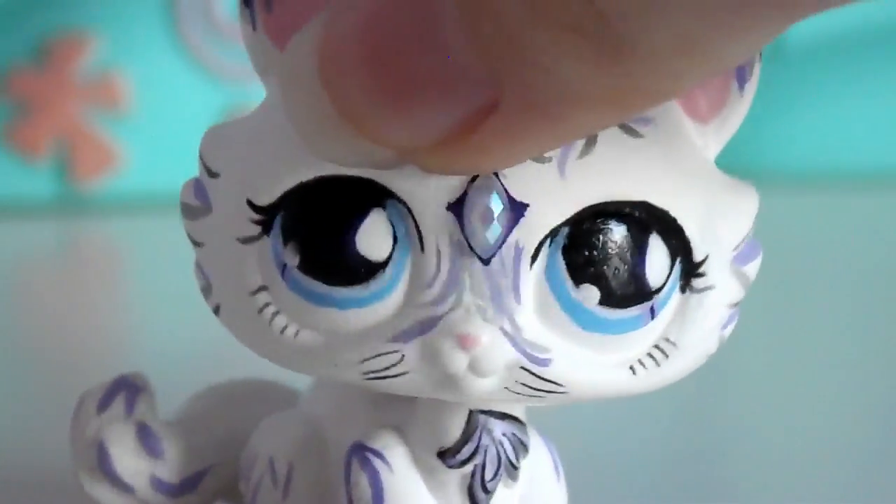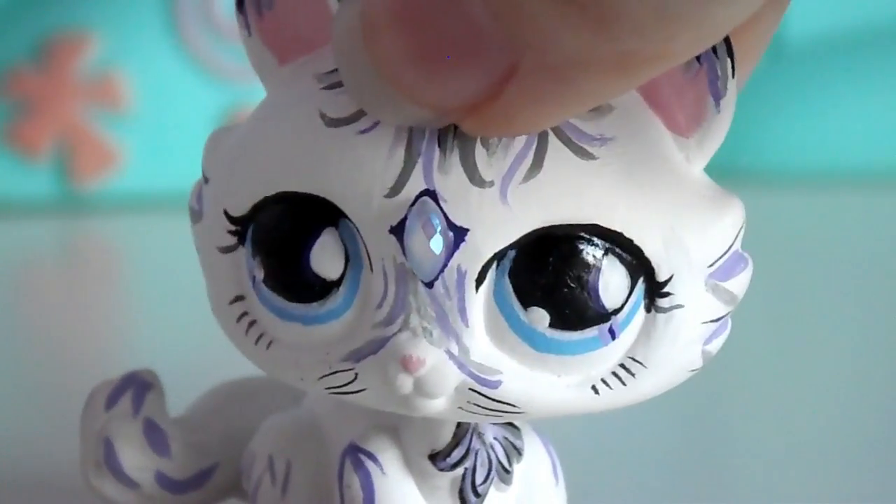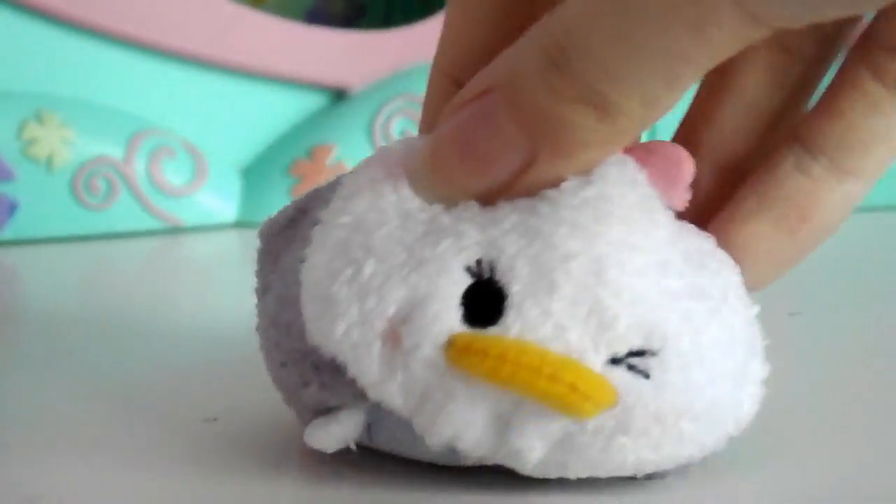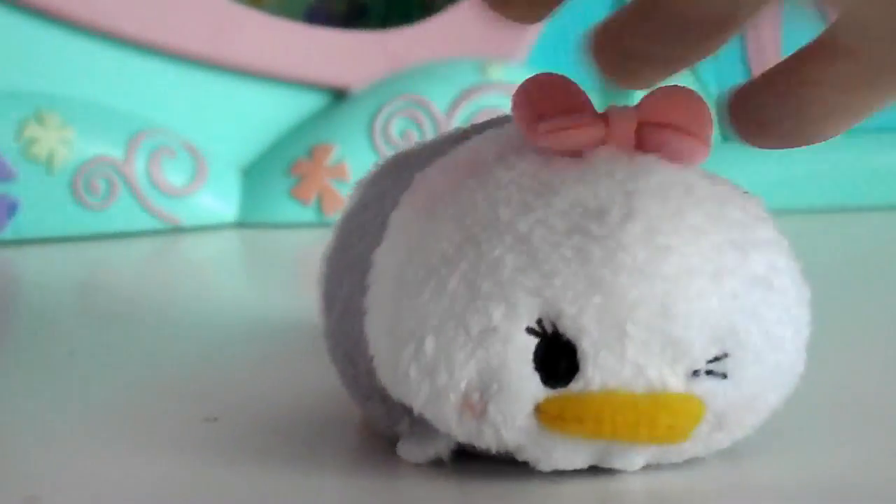Today I'm going to be showing you guys my Tsum Tsum collection so far, so let's get started. One of the first ones I got was Daisy, and I think she's so adorable — she has a little bit of blush on her cheeks. I can't really see it with my camera, but she is like my favorite Tsum Tsum. I just love her so much.